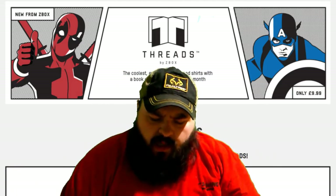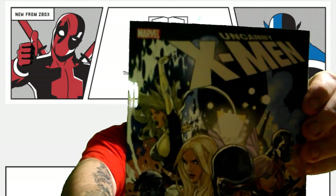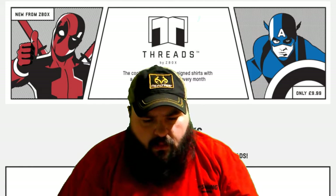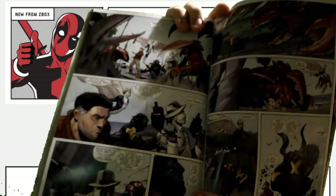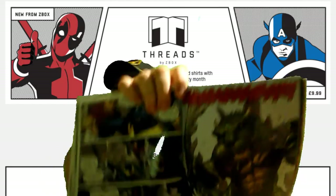It is a graphic novel — Uncanny X-Men. That's pretty cool. It's an Uncanny X-Men graphic novel; I'm trying not to pick up a glare. There's the inside of it. This is a newer one — you can tell by the artwork and the layout. But that is cool.